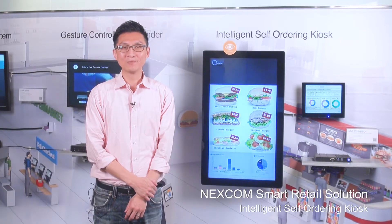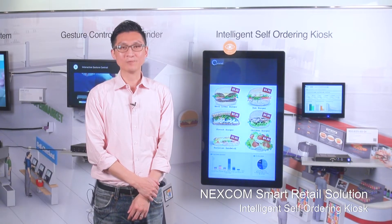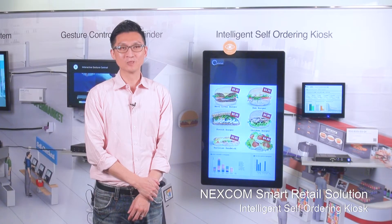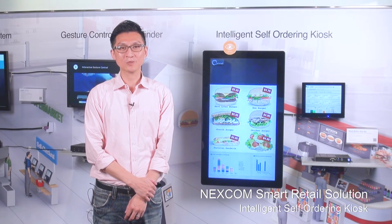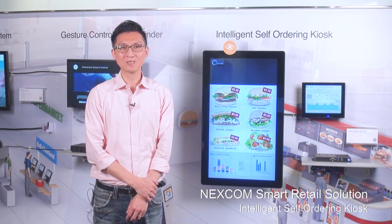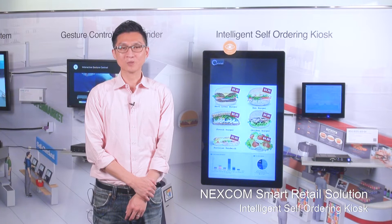Hello everyone, my name is Nielsen, the Product Manager of Nexcom's Intelligent Platform and Services Business Unit. This video will show you Nexcom's smart self-ordering kiosk solution concept, configuration, and ingredients, and how you will benefit from this solution.